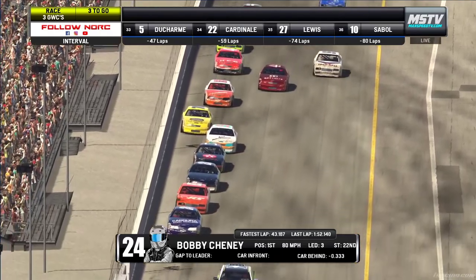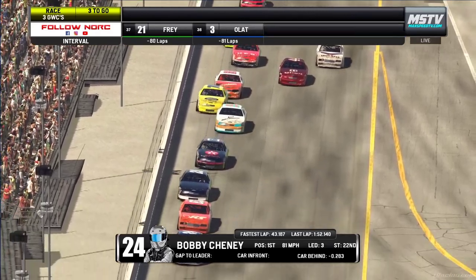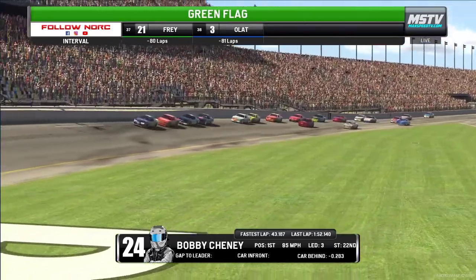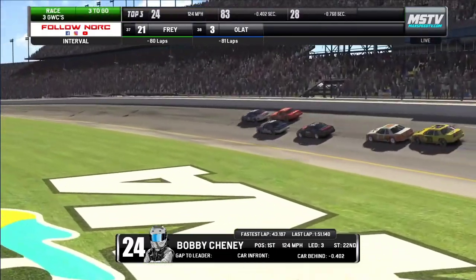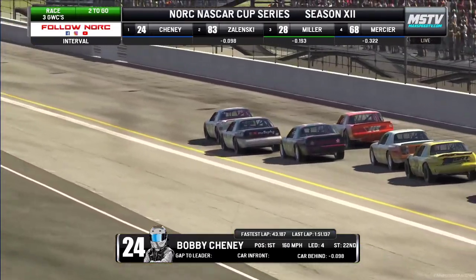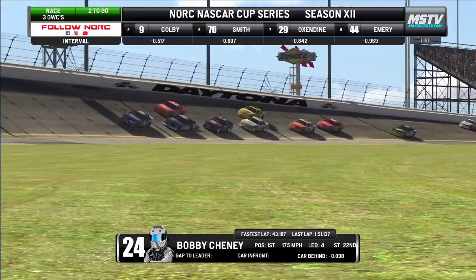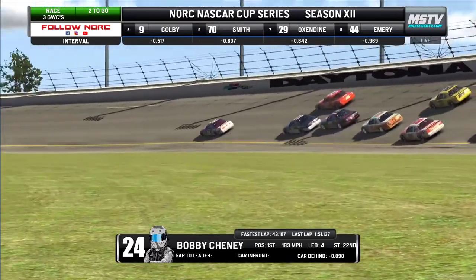Green, white, checkered, number one here folks as the pace truck gets ready to pull off. Bobby Cheney at command of the start, green flag's in the air — we're back underway here at Daytona for the first race of the season for the NASCAR Cup Series season 12. Cody Miller to the inside, and that's Tom Mercy that went up high. Cody Miller trying to go for the second spot on Zelinski and he's going to take that.